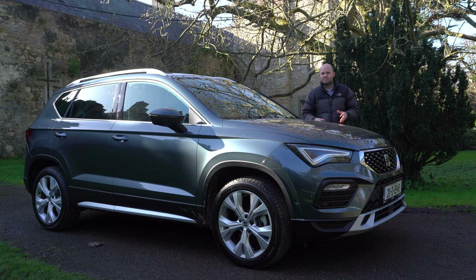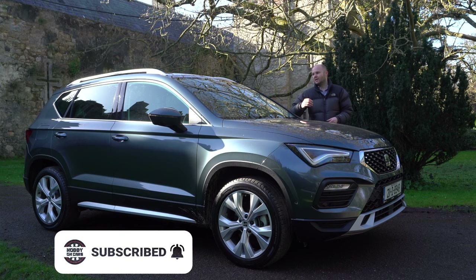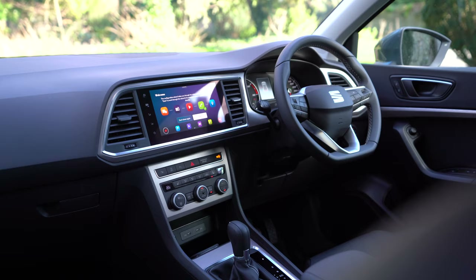But this car is competing in a really crowded space. Within its own family, you've got the Skoda Karoq, for example, and then you've got loads of other cars like the Peugeot 3008, and I've reviewed them all, so I'm well capable of actually comparing this car with the others.